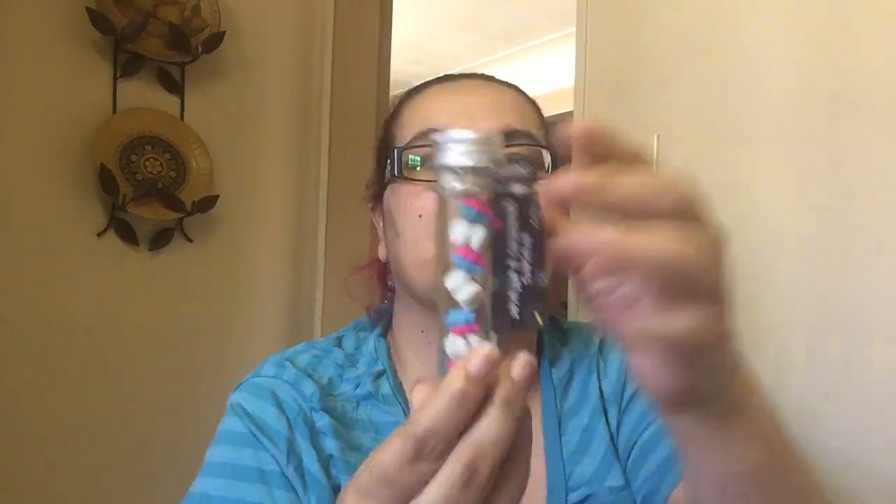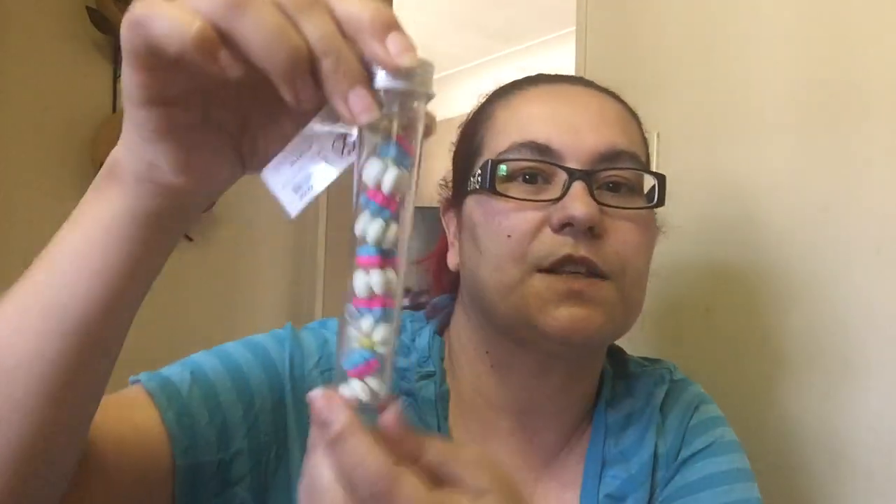I also got this one in the little beaker too — they're erasers. There's a flower and butterflies in there, flowers and butterflies. It's so cute, and that is $1.50 also.